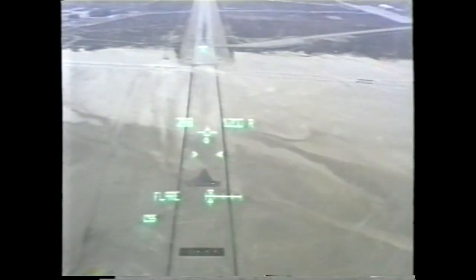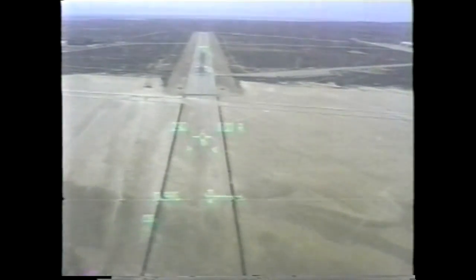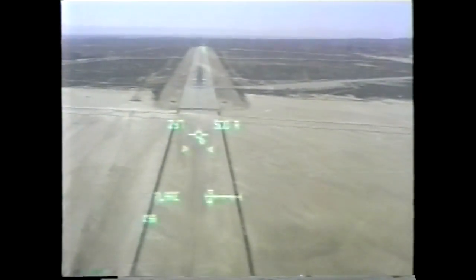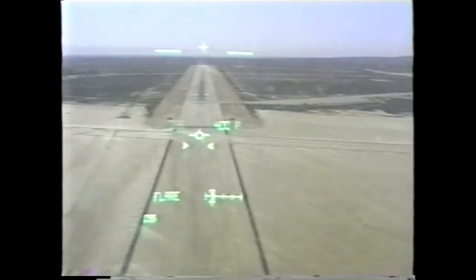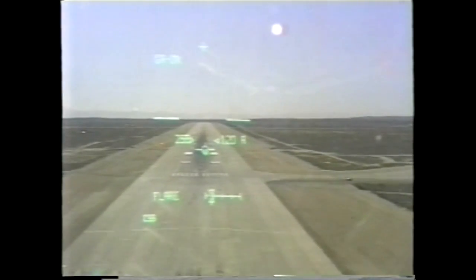I see you leading guidance. 1,000. 600. 500. 400. Gear down, gear is coming. Go for the touchdown point, just a little past the ball bar. Gear down. Gear is down.